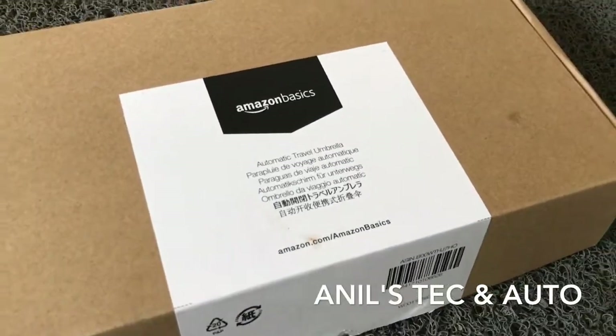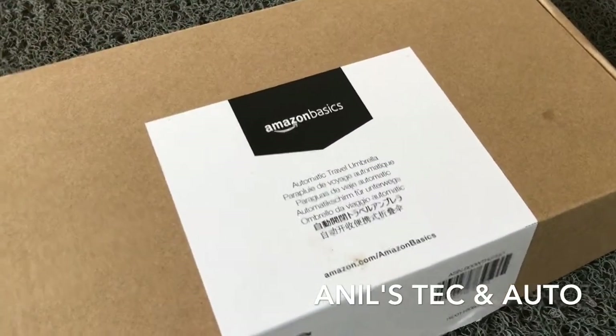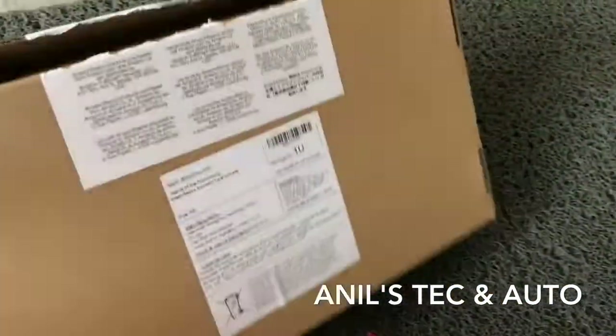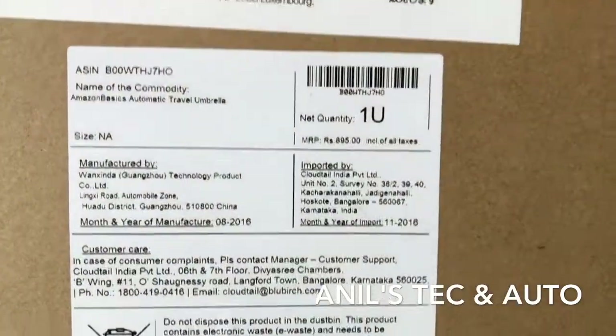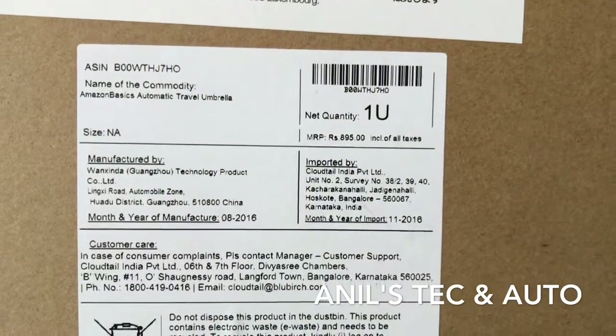Hello and welcome to my channel. Today I will be talking about a new product — or rather a different product. This is the Amazon Basics automatic travel umbrella. I bought it for around 600 rupees, even though the MRP is 895.